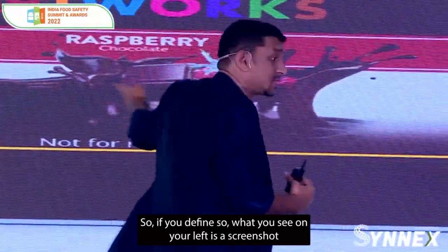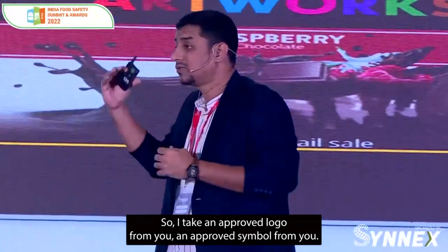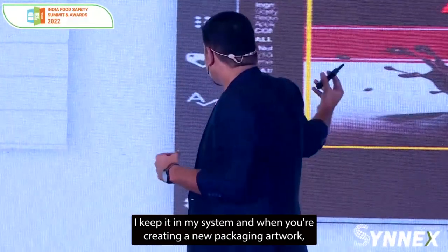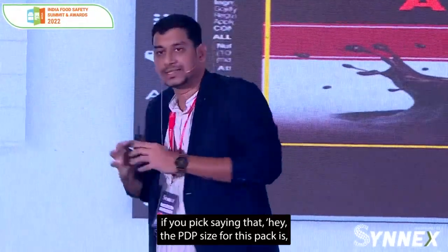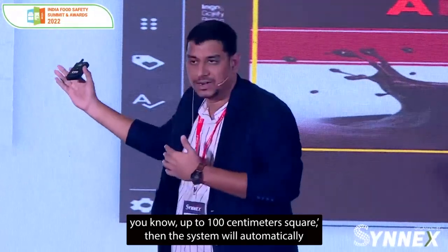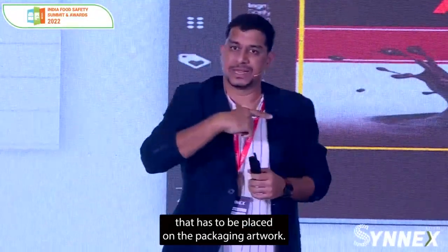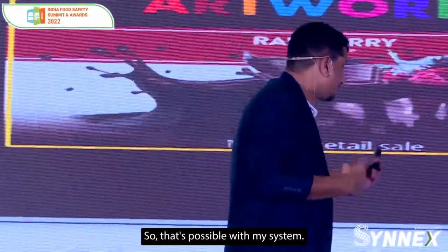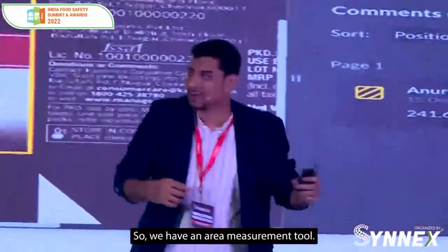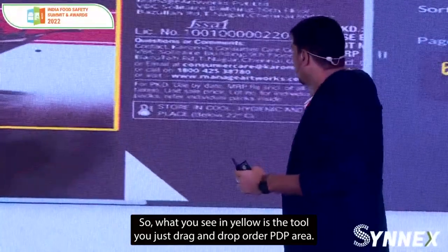What you see on your left is a screenshot of what we call an element value master. I take an approved logo or symbol from you, keep it in my system, and when you're creating a new packaging artwork, if you pick that the PDP size for this pack is up to 100 centimetres square, the system will automatically show the right size of the wedge symbol that has to be placed on the packaging artwork. What you see on your right is a simple PDP calculation — we have an area measurement tool where you drag and drop over your PDP area and it tells you the PDP size, and you can change the scale in which it measures.